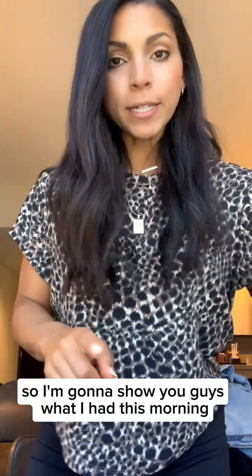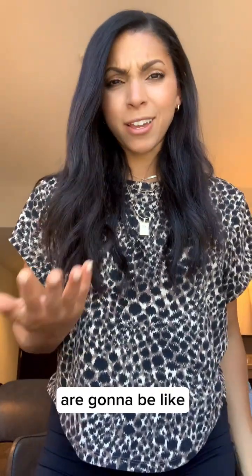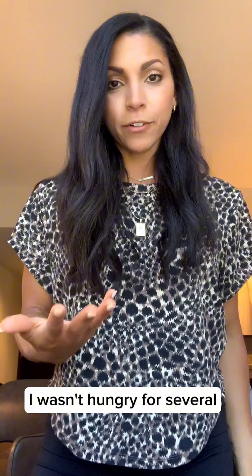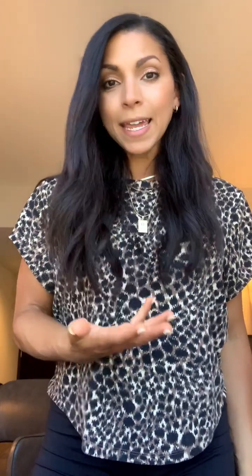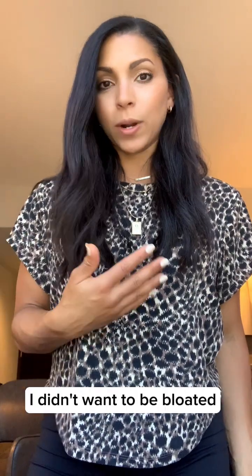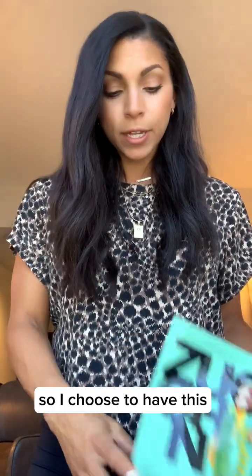I'm going to show you guys what I had this morning, and a lot of you are going to be like, 'That's not breakfast.' It is breakfast because it's fueling me — it's food. I wasn't hungry for several hours until lunch. I decided I didn't want to have airport food because I wanted to feel good, not bloated, not dehydrated. So I chose to have this.